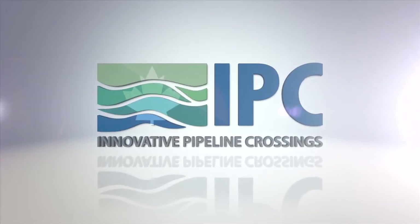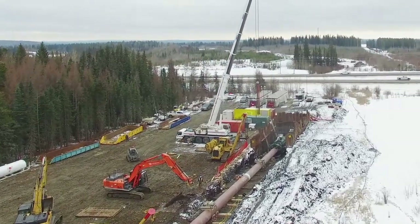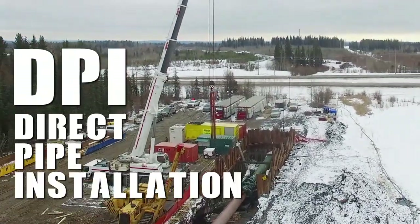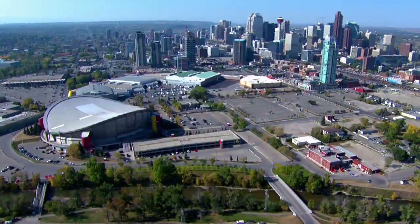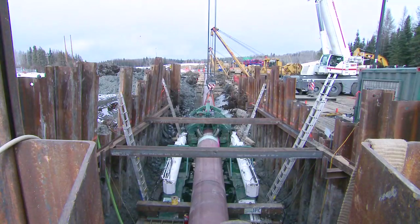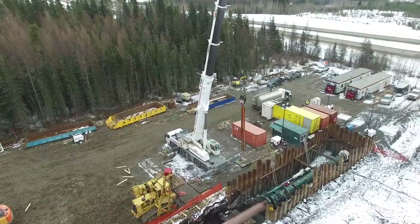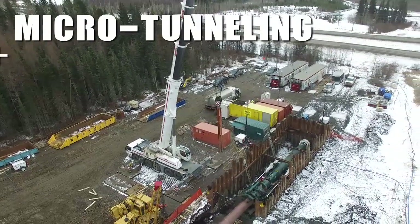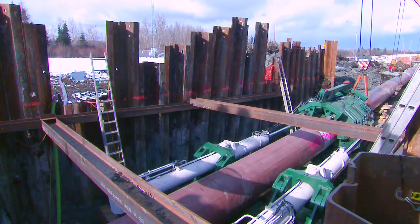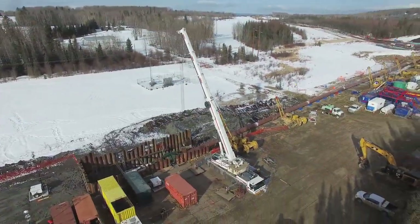Innovative Pipeline Crossings Inc., or IPC, is a unique pipeline crossing solutions company offering a one-pass tunneling and pipeline installation system called Direct Pipe Installation, or DPI. Founded in 2013 and based in Calgary, Canada, IPC specializes in large diameter pipe installation from 30 inches to 60 inches in diameter. Our crossing solution combines the best of Microtunneling and Horizontal Directional Drilling Technology, HDD, mated to state-of-the-art pipe thruster systems to achieve cost-effective, timely installations for your difficult crossing needs.